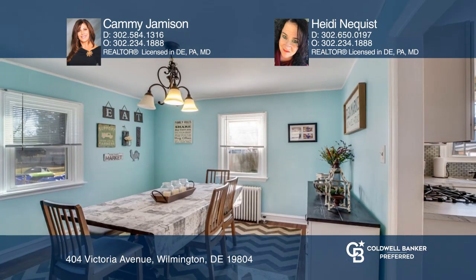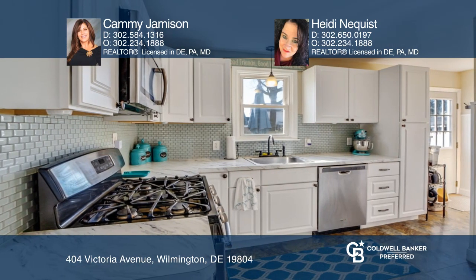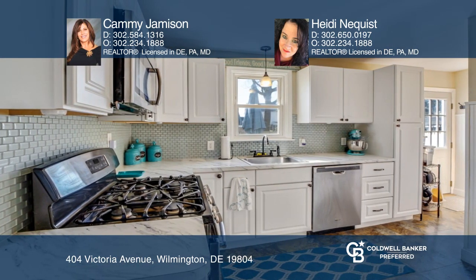The first level features hardwood floors, a brick fireplace, a generously-sized living room, a charming dining room, an updated kitchen, and a powder room.